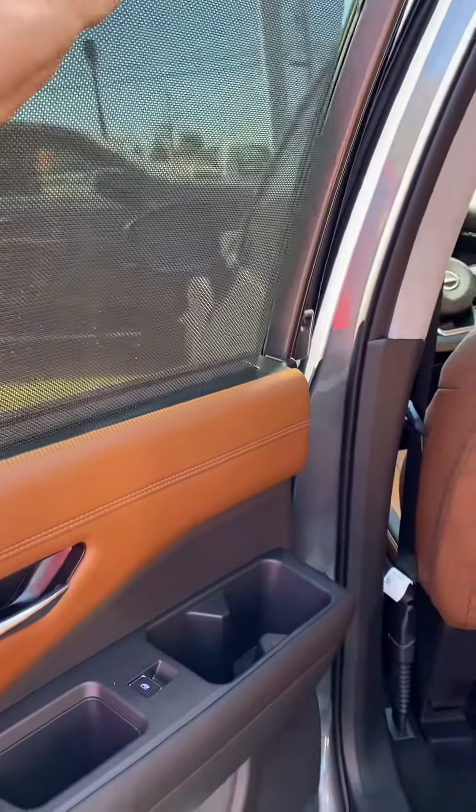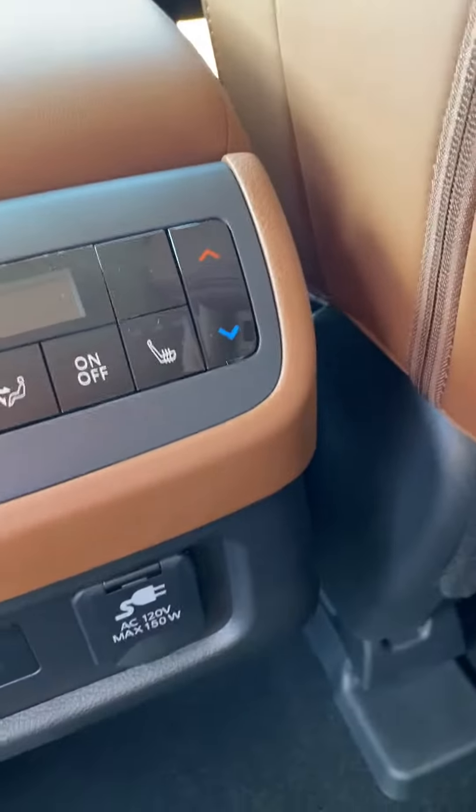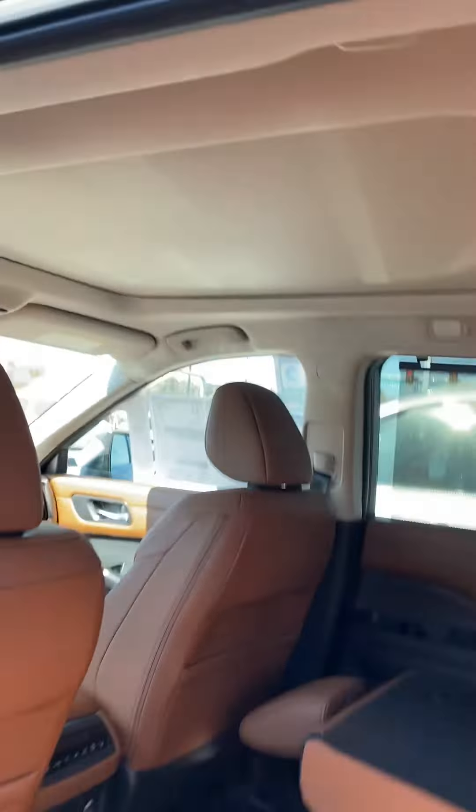Nicely shaded for the folks in the second row. Bench seat here in the second row, heated. Plug-ins, and you also have the panoramic sunroof.